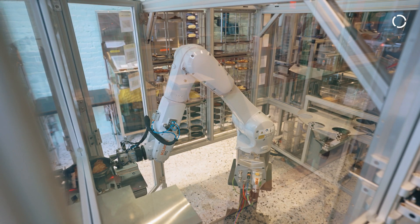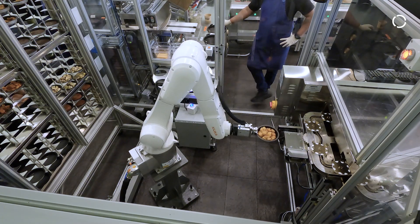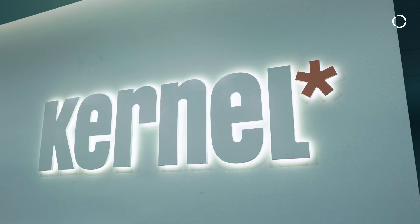We're trying to control the timing very precisely within that oven to get better food quality and also get really predictable output for our customers.